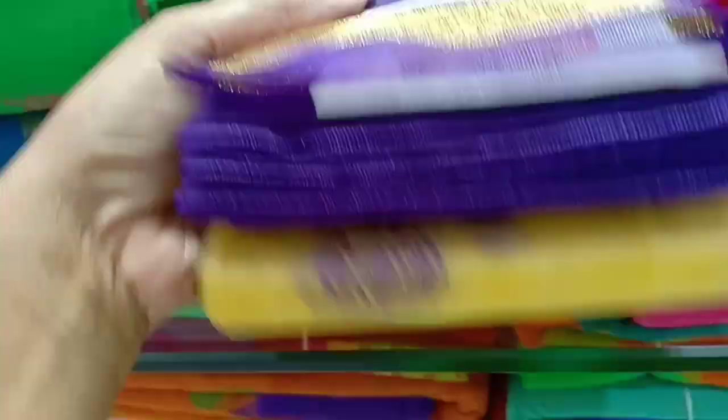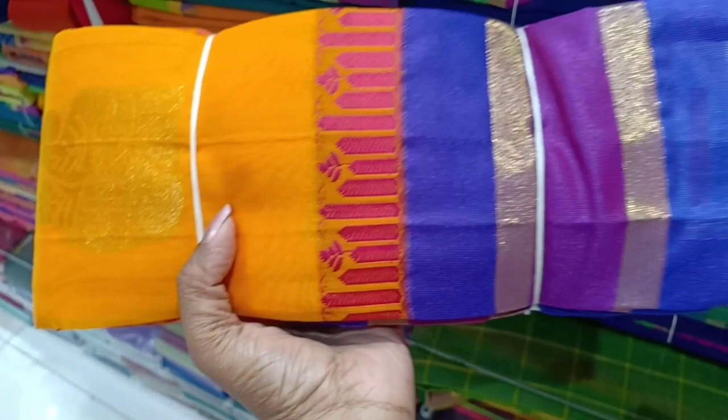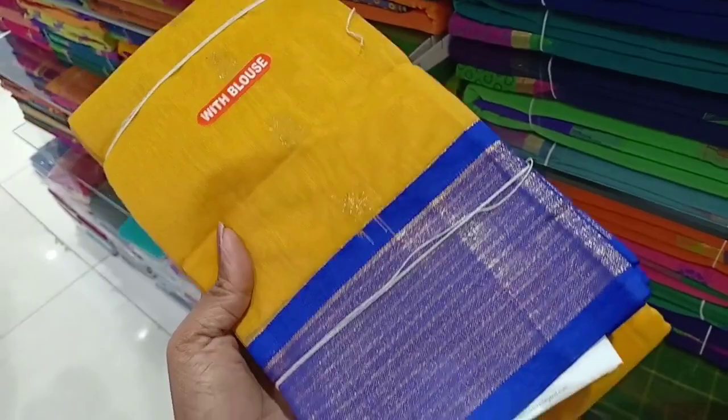This is a double border. It is a sandal with blue color. It is mostly a type of sari — different from office wear and temple wear. This is a traditional plain border. This is a yellow with pink and blue color. This price is $1,375.